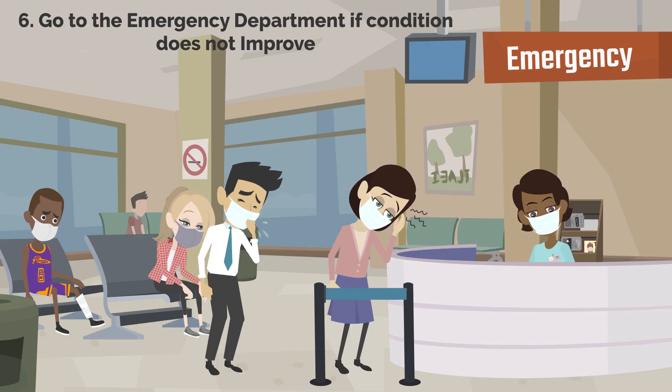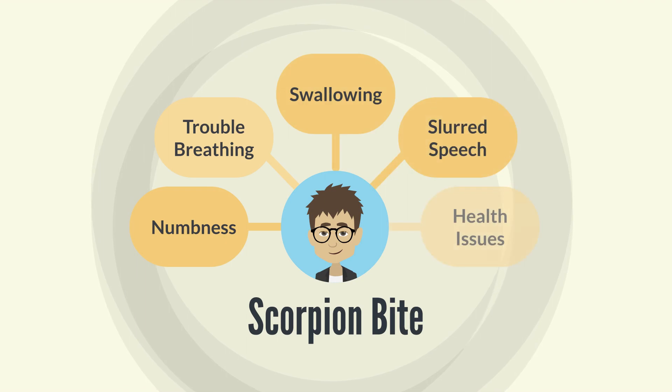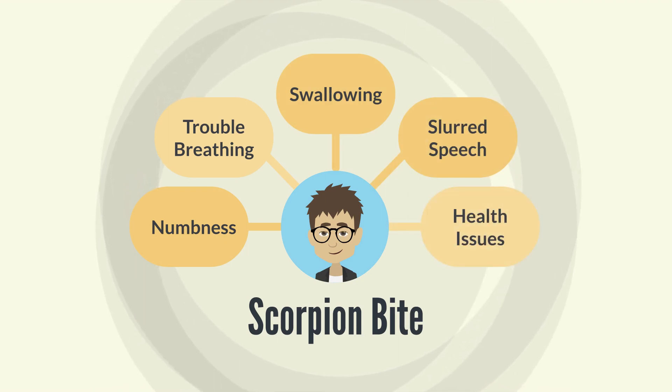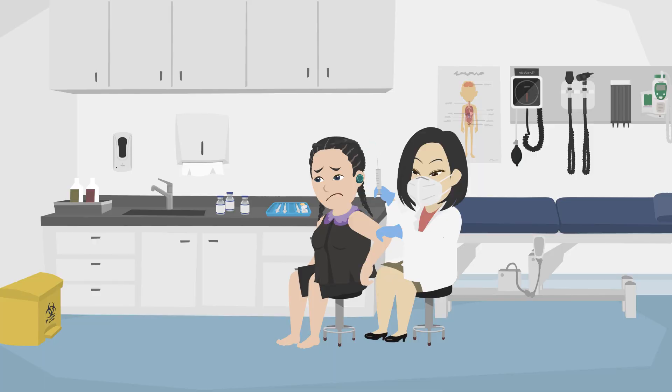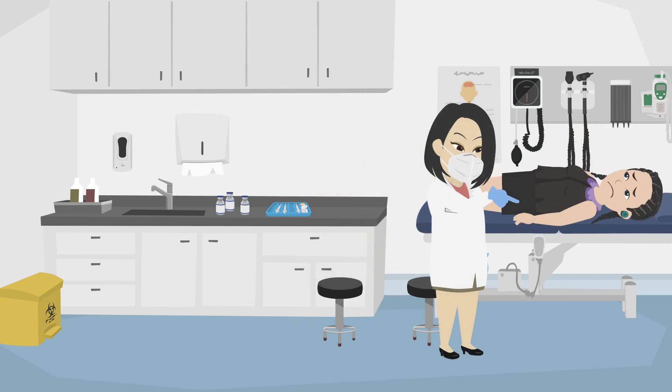6. Go to the emergency department if your condition does not improve. Some scorpion stings might just cause slight to moderate pain, while others might have more significant effects on the body. If you're experiencing numbness, trouble breathing or swallowing, slurred speech, or any other unusual health issues, seek immediate medical assistance at the emergency department so that they can administer anti-venom and keep you under observation for further evaluation.